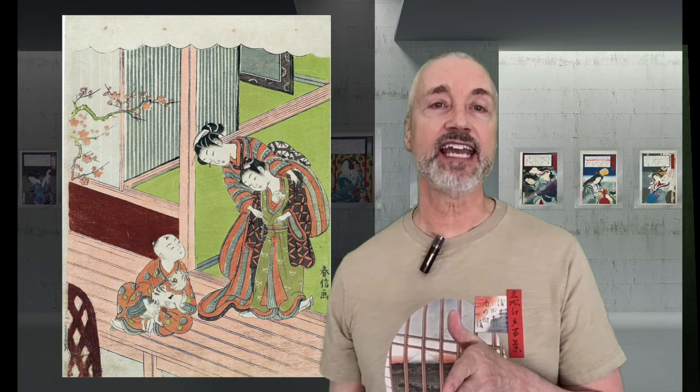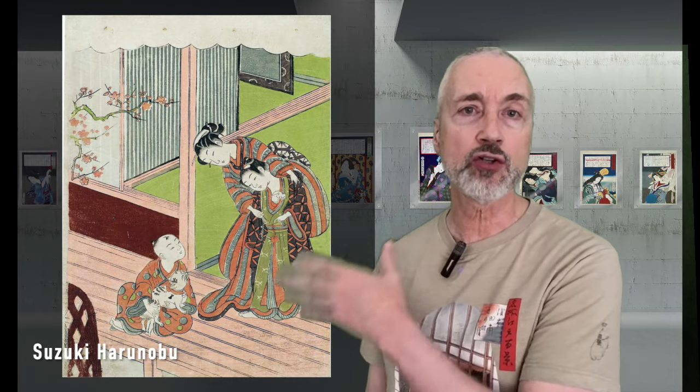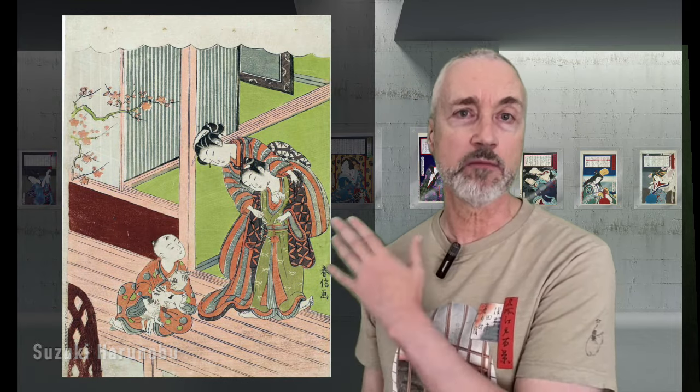In 1768, Suzuki Harunobu designed this print of children with a cat and mouse. You can see the cat intently looking at the pet mouse that the girl has tucked in her kimono. Here's another by Harunobu of Ossen of the Kaguya Tea House, and a young man with a cat, from 1769.